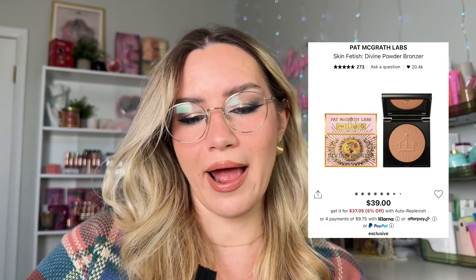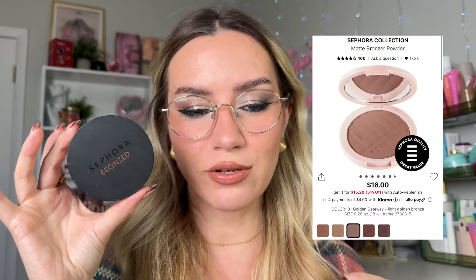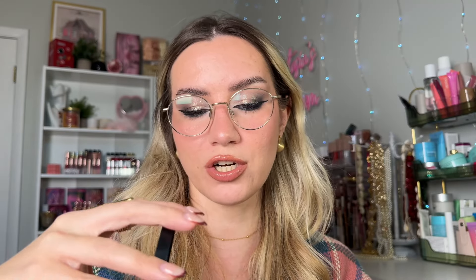The Pat McGrath Bronze Without Caution — the embossment is completely gone from how much I've used it. Such a beautiful shade and formula. So pigmented but you can't really overdo it; it won't get patchy and blends out easily. And for an affordable option, the Sephora Collection matte bronzer in shade 2 is just that good. Really beautiful, easy-to-work-with formula — a really decent product, especially at the price point.